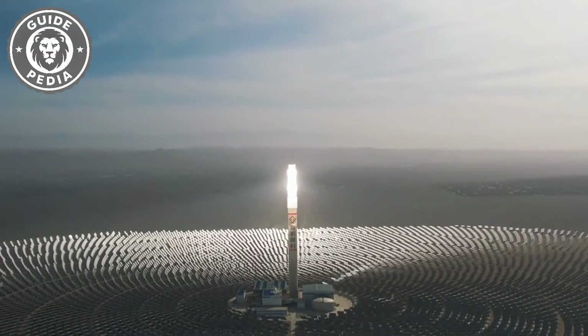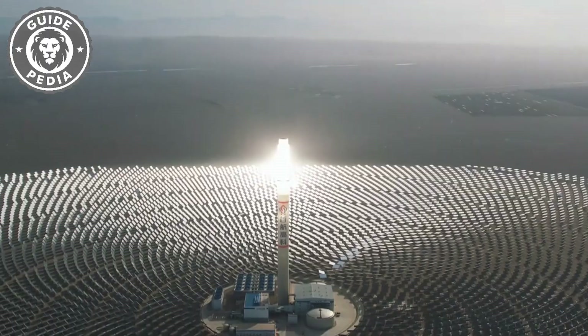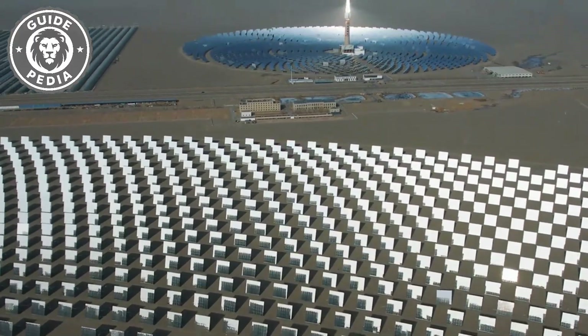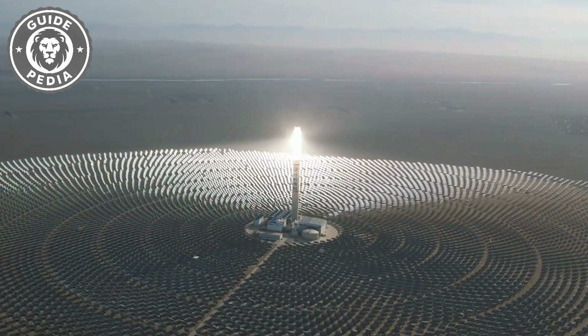Each mirror is equipped with a dual-axis tracking system that can precisely reflect sunlight to the top of the tower. The facility covers approximately three square miles and is located in the Dunhong region of Gansu province, China. From a distance, it looks like something straight out of a sci-fi movie.